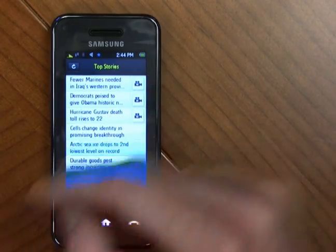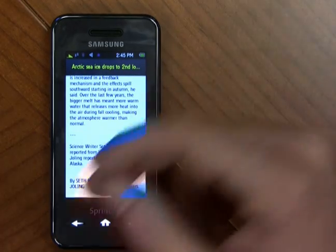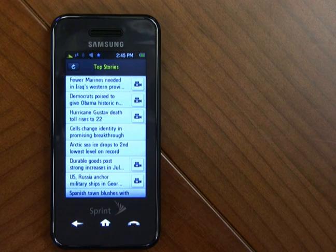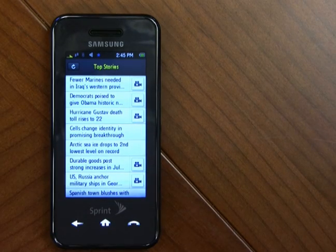Select a story and you'll be presented with the full story. If you want to see what else is going on or go back to the main list, just hit the back button once and select a different category. Within these additional news stories, you'll also be able to select any pictures or video that might be associated with it.